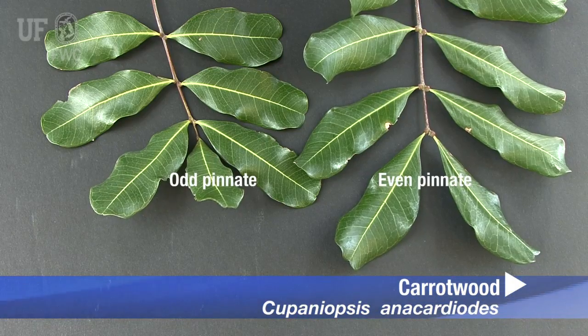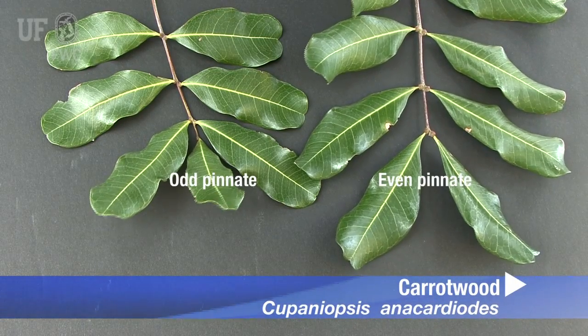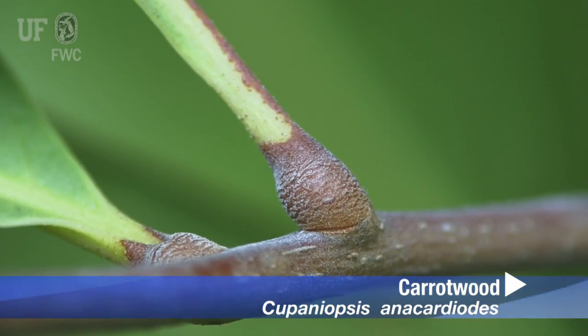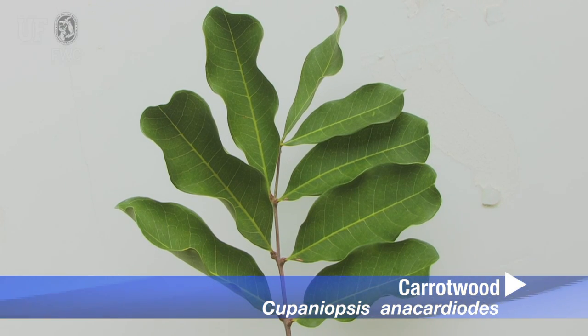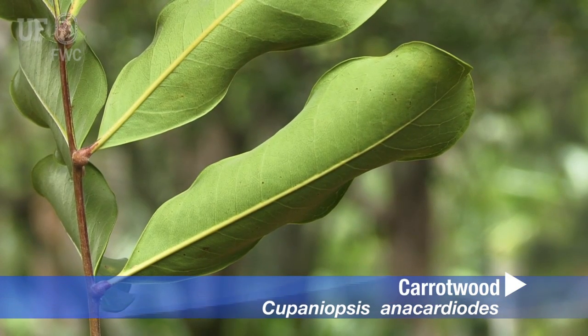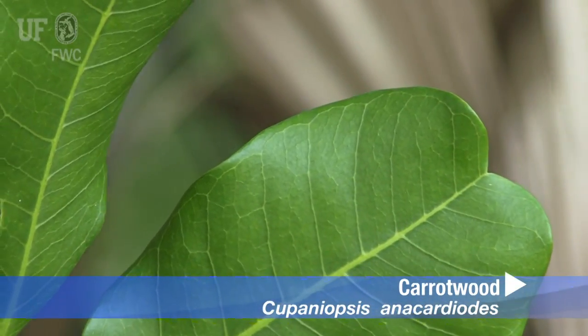Carrotwood leaves are compound alternate and usually even pinnate, but they can also be odd pinnate. Petioles or leaf stalks are swollen at the base. The compound leaves are made up of 4 to 12 stalked leaflets that are oblong, leathery, glossy, yellowish green, and measure up to 8 inches long and 3 inches wide with smooth margins and tips that are rounded or slightly indented.